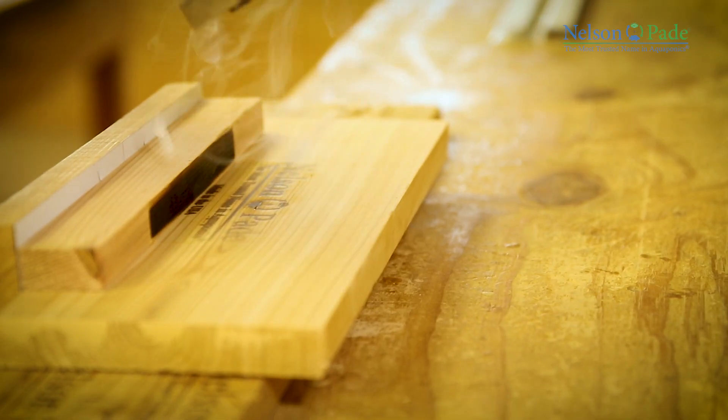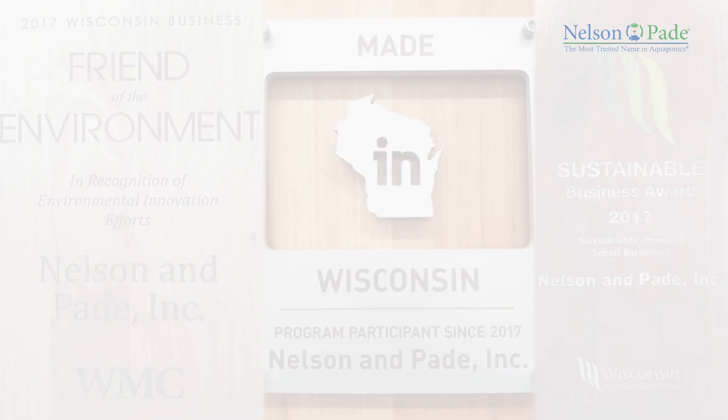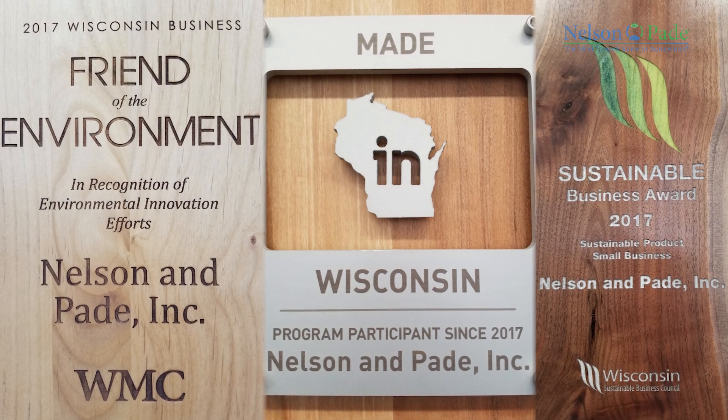Our attention to detail in manufacturing results in superb functionality of the systems as a whole. Our aquaponic systems are proudly made in Wisconsin and the United States of America with locally sourced materials, food grade components, and high quality parts.